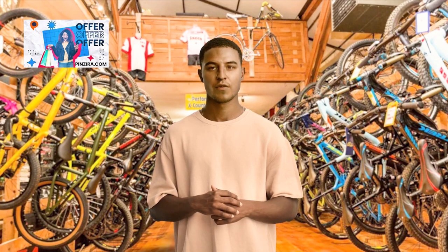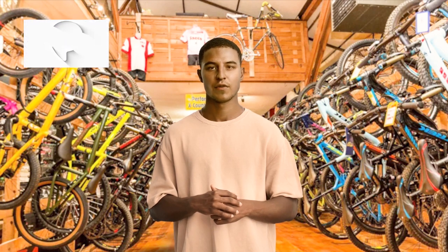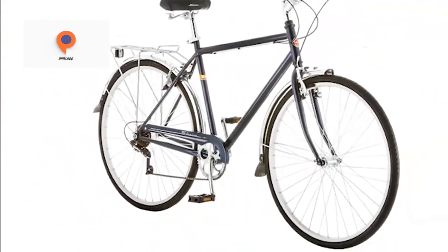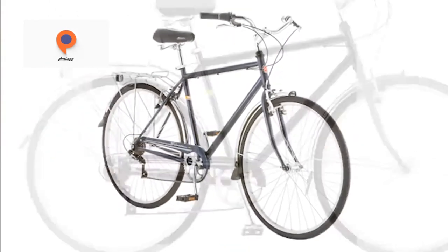A special feature of the Schwinn Wayfarer is its adjustability, allowing you to customize the bike to your preferred riding position for optimal comfort. Additionally, its lightweight design makes it easy to handle and transport.